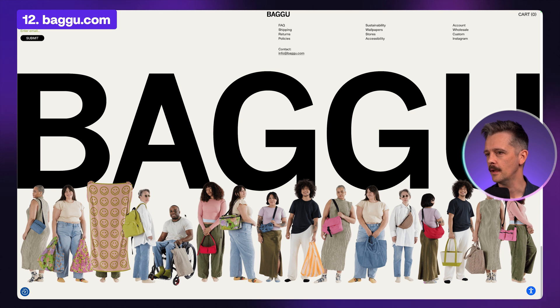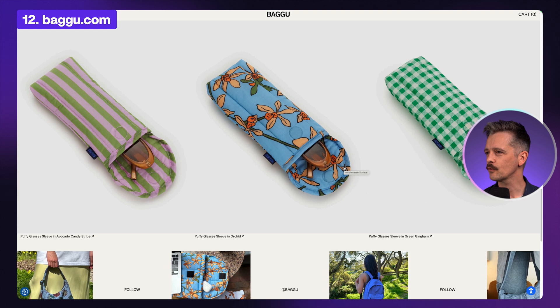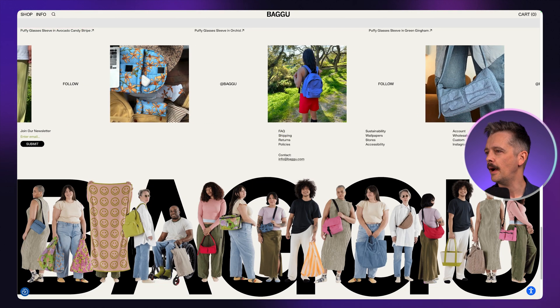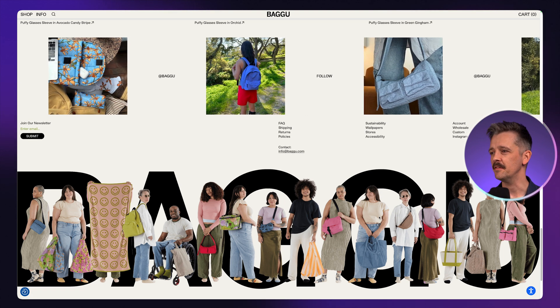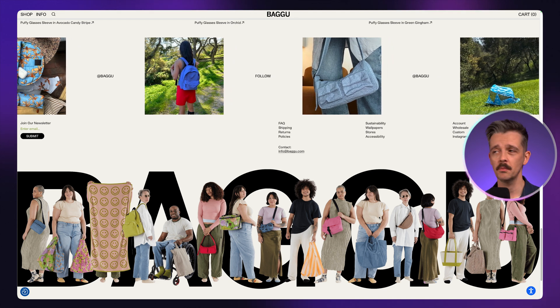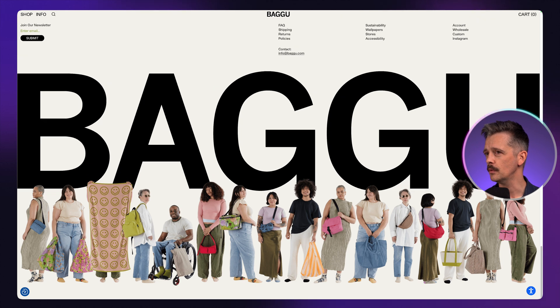Similarly, on this website — they make physical products like bags and pouches — as we scroll down, we see all these kinds of people. It's very much giving the impression of the type of customers they want: an everyday product, very down to earth, very accessible for a wide range of people. As we scroll through, they use photography and large type in the background to push the rest of the type up, so it makes sense of the whole layout.